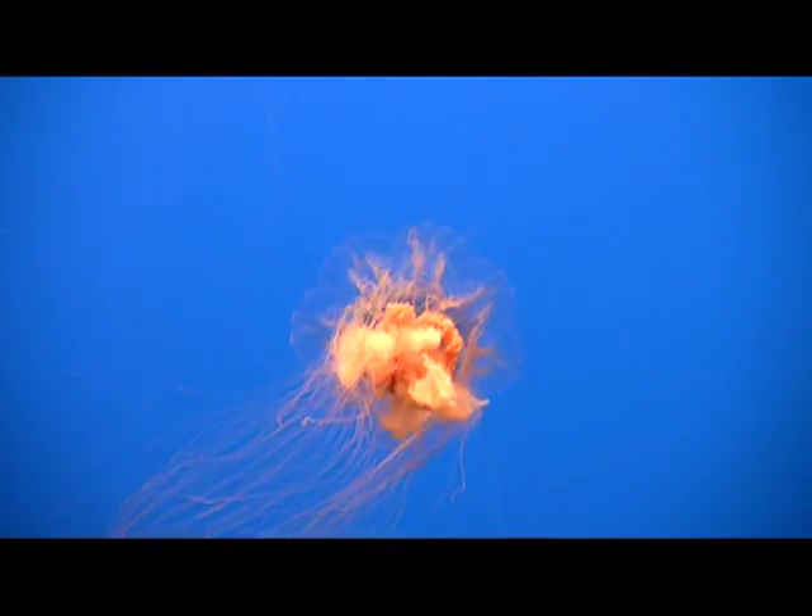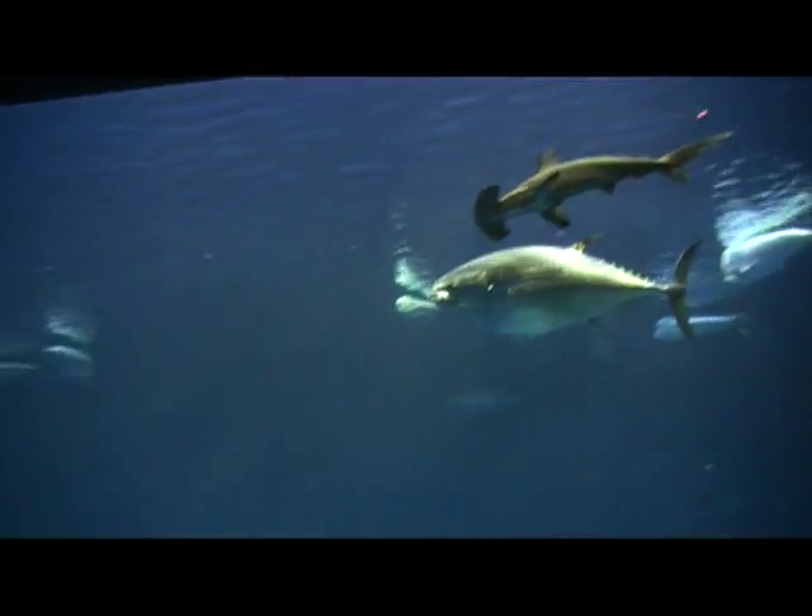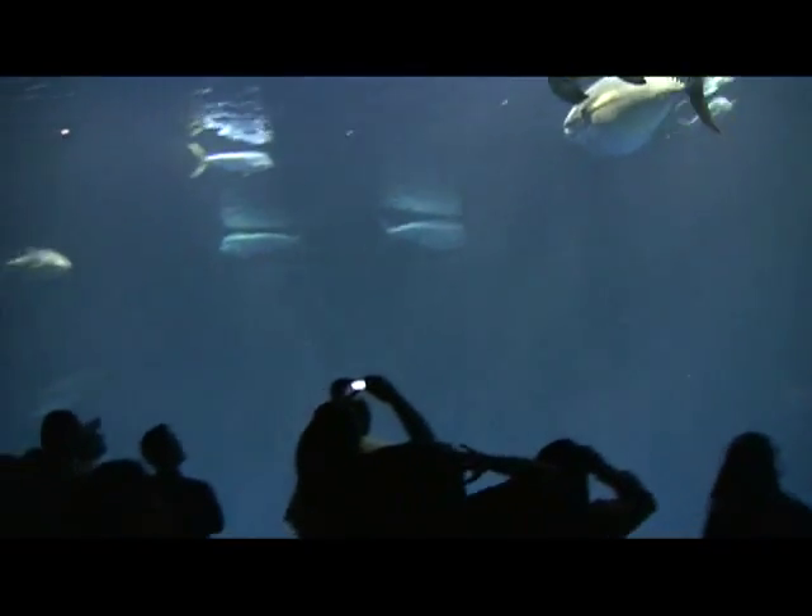I hope you've enjoyed this quick peek inside the nation's premier aquarium. I'm Veronica Hill and that's your California travel tip.